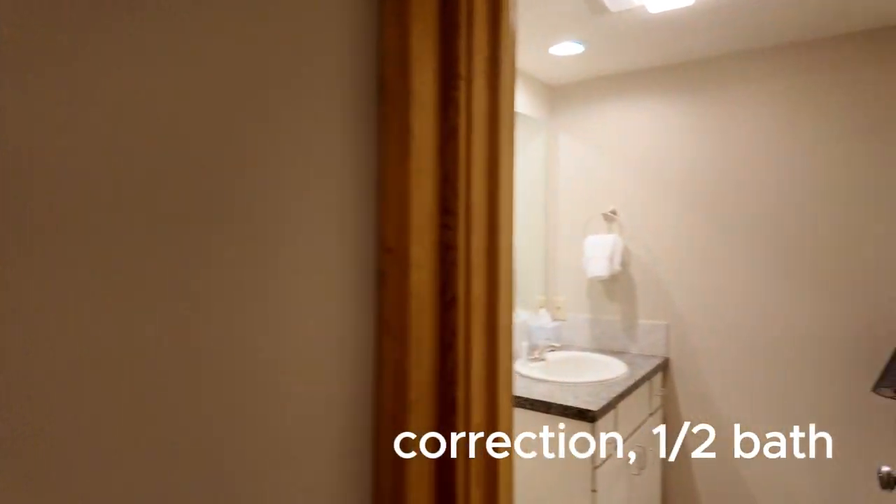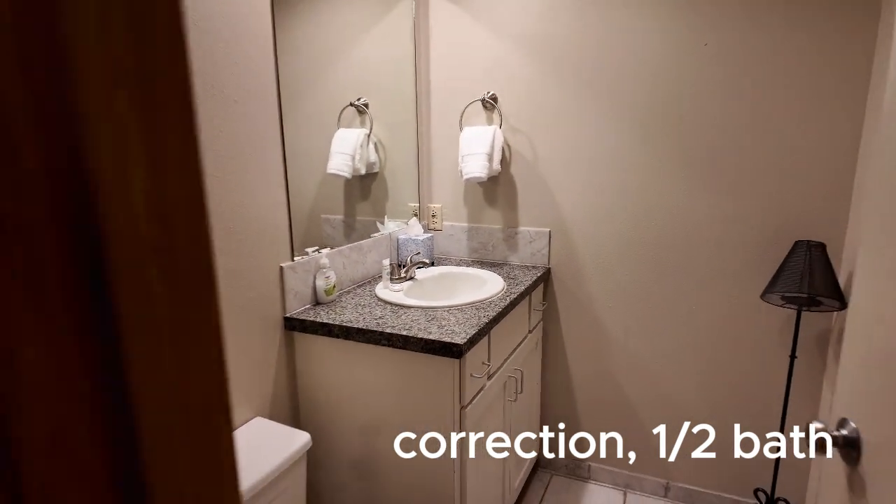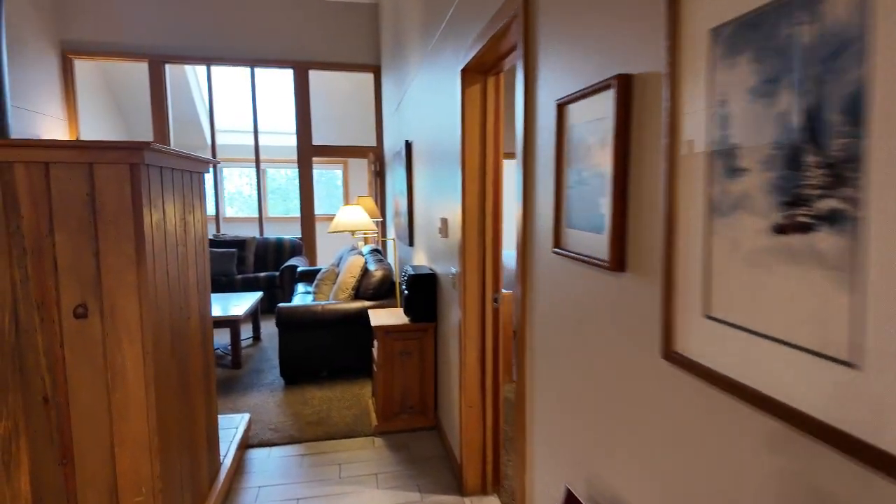Then you've got a full bath over here — well, this one's the quarter bath, a little powder room off of there.